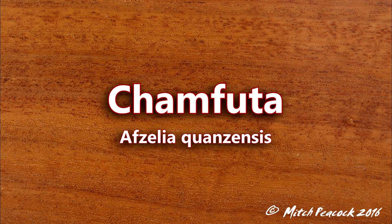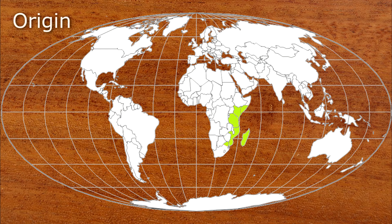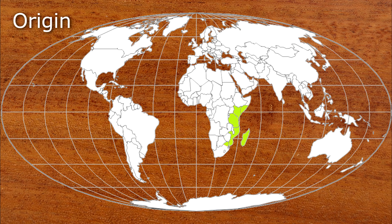Champhuta, Afzelia quanzensis. Also known as pod mahogany, Champhuta comes from eastern Africa including the island of Madagascar.